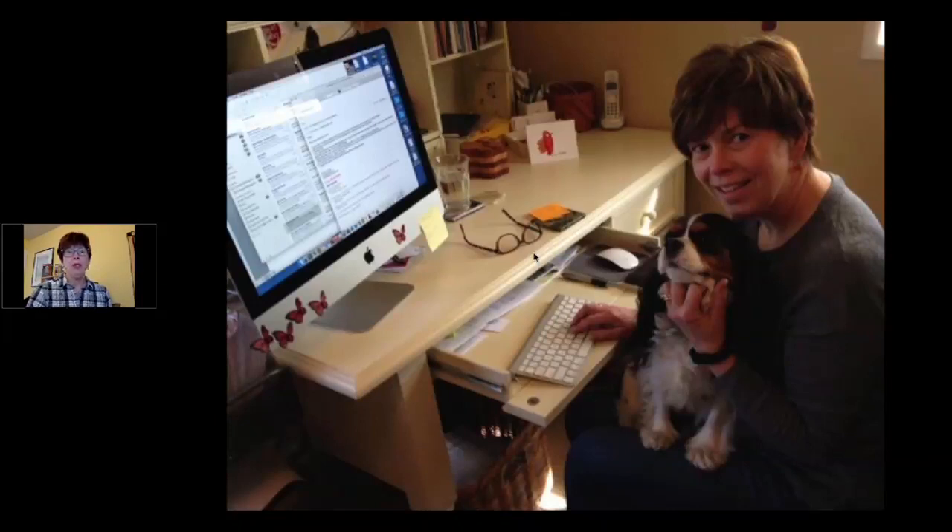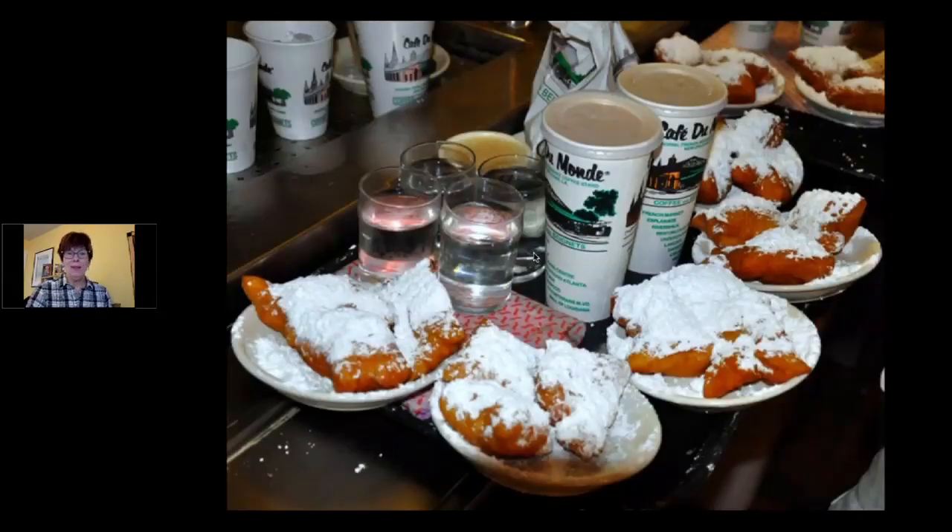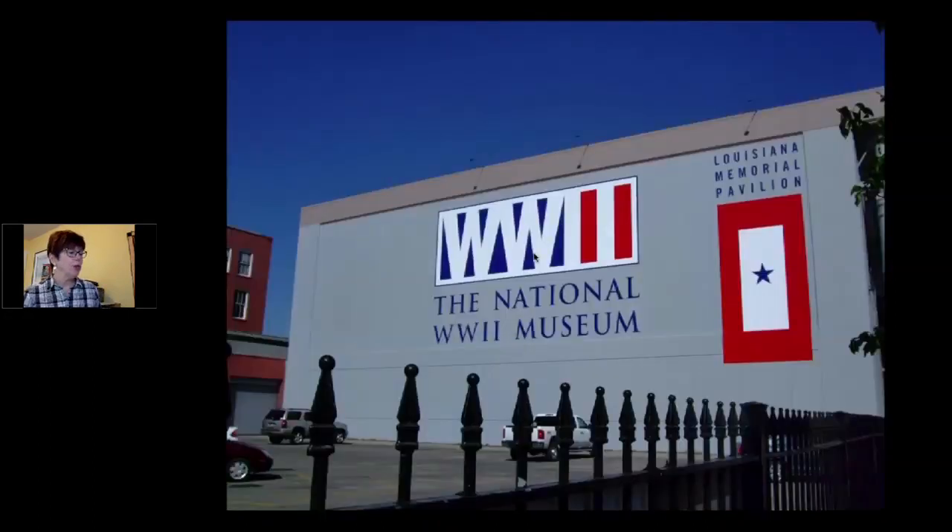Sometimes my books require research that takes me to wonderful places like New Orleans. Sometimes I have to make a huge sacrifice and eat the local food there — and I enjoyed every single one of those beignets. What I love most about research trips, aside from the food, is that I get to go to really fascinating places like the National World War II Museum.